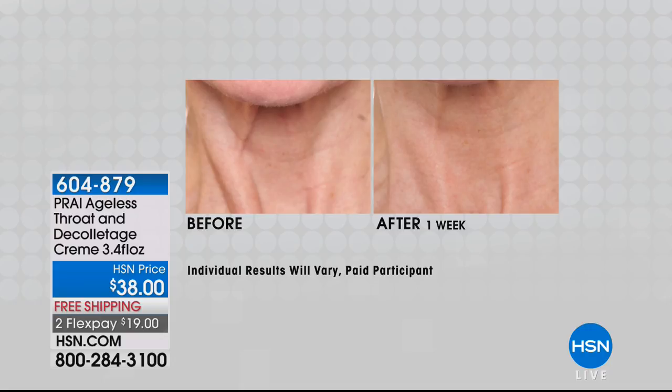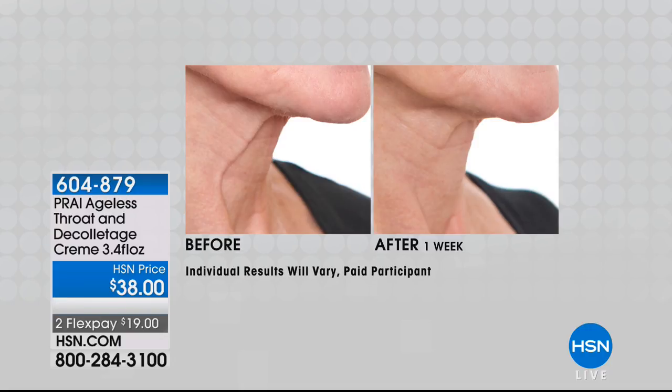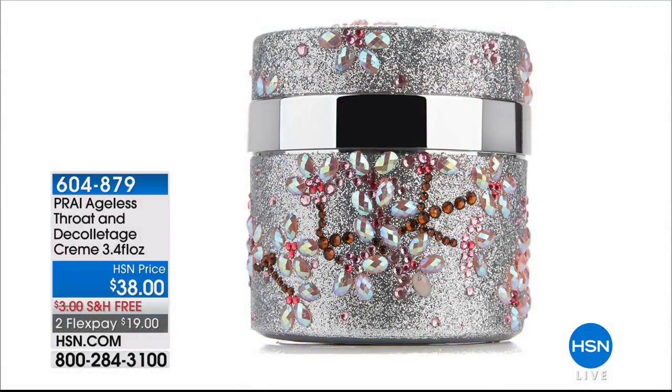For $38, you cannot miss it. Available with two flexible payments — item number 604-879. You can see those before and afters. Cannot miss that throat cream — turkey to swan. Seven days, take our challenge. All our models here came to the brand because of that product. No more turkey neck!